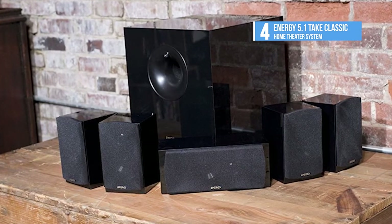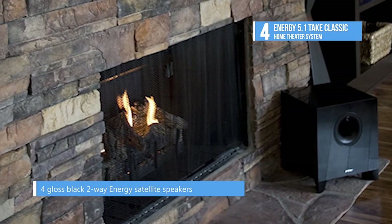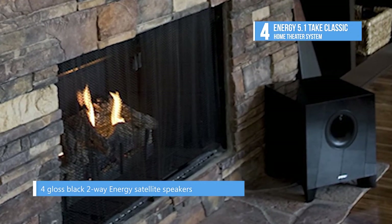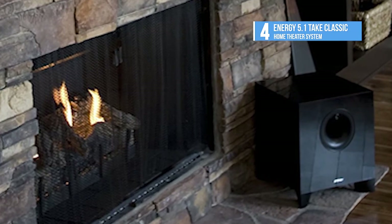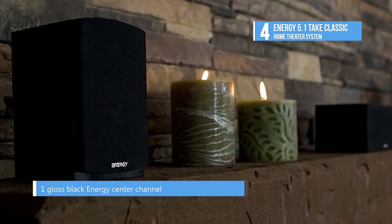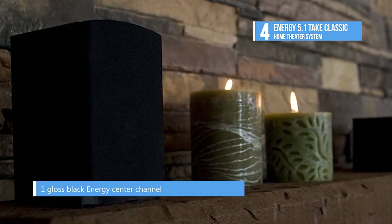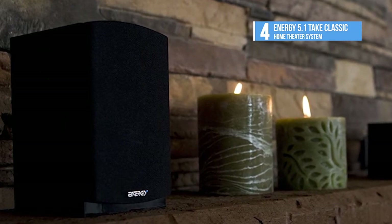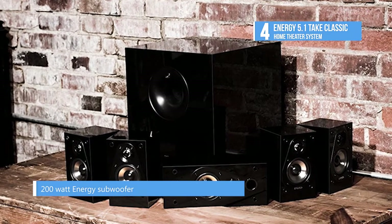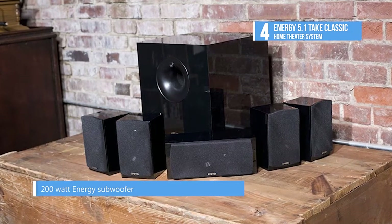Coming in at number four is the Energy 5.1 Take Classic home theater system. It's a packaged 5.1 home theater system with compact speakers and a subwoofer that look great with contemporary flat panels. It delivers amazing deep bass from 200-watt subwoofers. The convergent source module, three-inch poly titanium woofer, and three-quarter-inch hyperbolic aluminum dome tweeters form the heart of Energy speakers. The ribs around the woofers create high efficiency, low distortion sound, and it features an aluminum dome tweeter for sonic accuracy. The front and rear venting delivers more powerful bass.